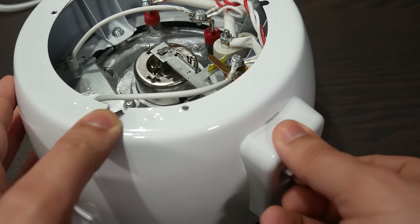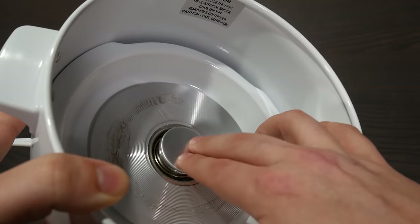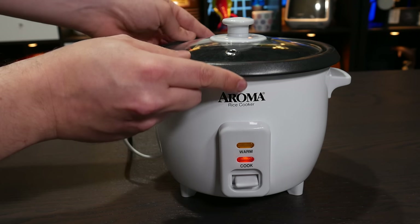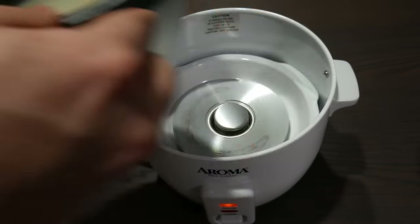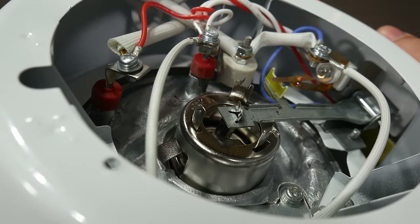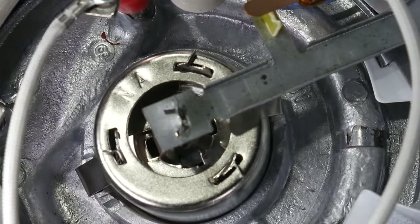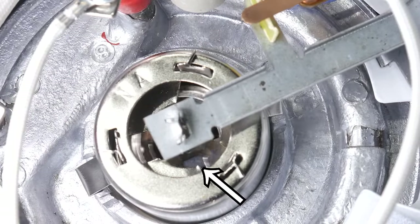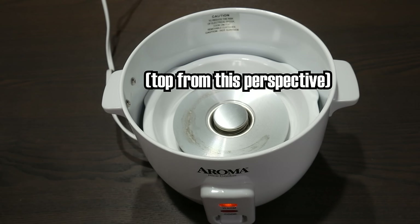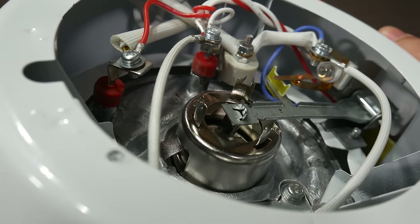You'll see that right now I cannot get the lever to stay engaged, because the button thing isn't depressed. This serves as a safety feature to prevent the heating element from operating at full power if the pot were to be removed. Ordinarily the weight of the bowl would press down on it, but in this case I need to substitute my fingers. With it depressed, you'll see that the lever will now stick in the down position. What's keeping it there is a permanent magnet, which you can just barely see here. And this is where things get really interesting.